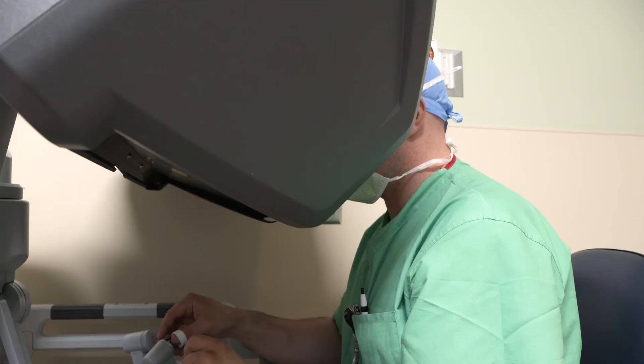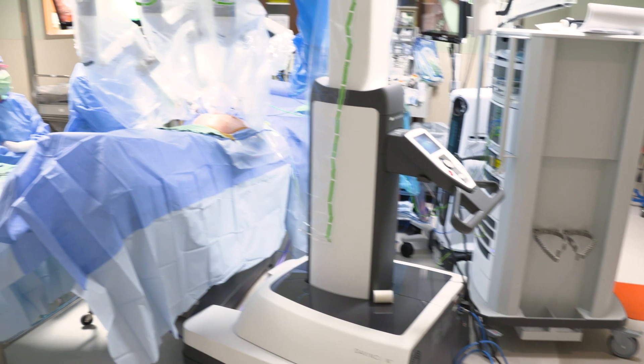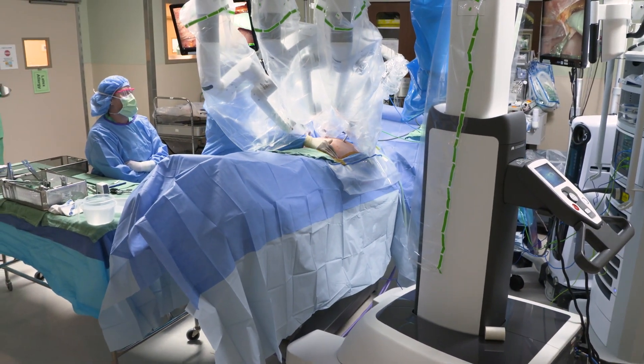If I want to do something with my hands, it requires an incision at least as big as my hand. The robot lets us do that through incisions that are three-quarters of an inch — three or four small incisions about the width of your thumb — going from one big incision to these small ones.